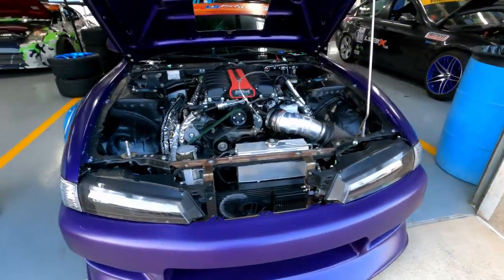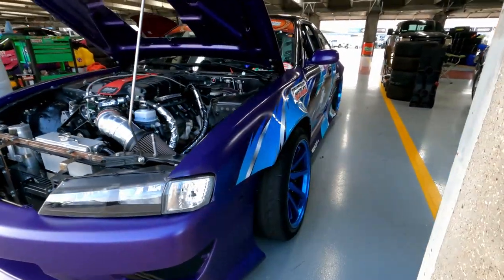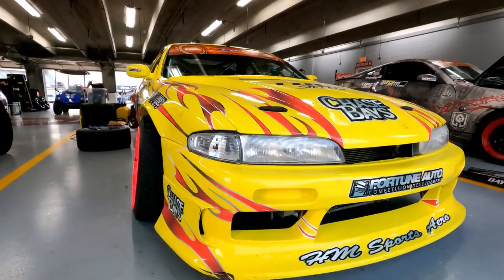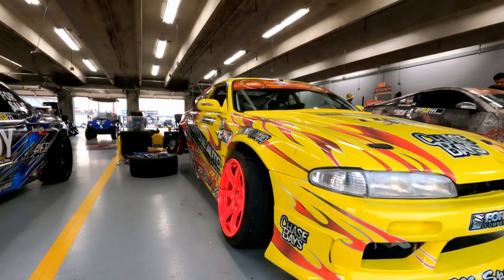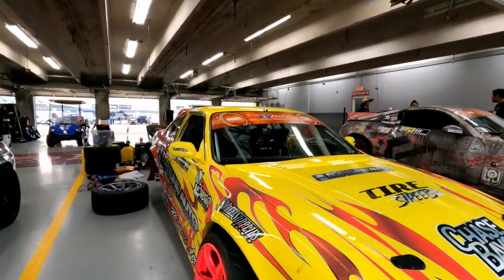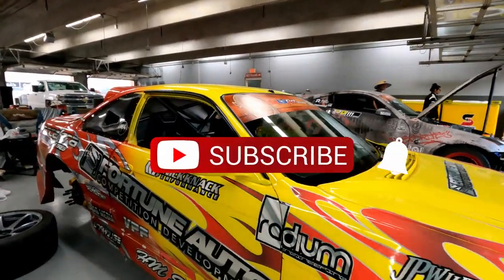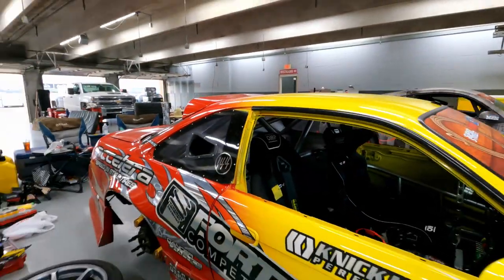Kooky S14, Edelbrock Supercharged LS — yes, another drift car, but very, very awesome. To me, this is just a throwback to a cool livery from the older OG drift days that I used to be a part of. It just has the look. Very nice car. Fortune Auto, S14, Zenke style. It's going to be fun to see these cars on the track later.